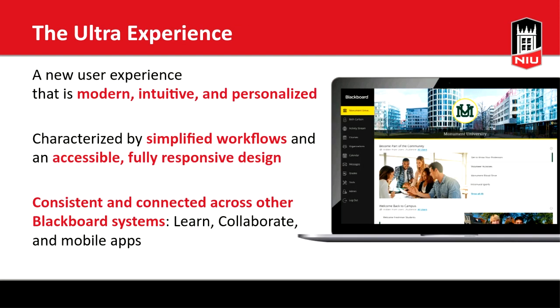As a first glimpse at Ultra, the Ultra experience is a brand new user interface that is more modern, more intuitive, simpler, and personalized for your role at the institution. No two people will have quite the same experience with the Ultra base navigation and landing page. Ultra is characterized by simplified workflows, full accessibility, and greater responsiveness, creating a consistent experience whether you're using Blackboard Learn, Collaborate, or the Blackboard Instructor mobile apps.